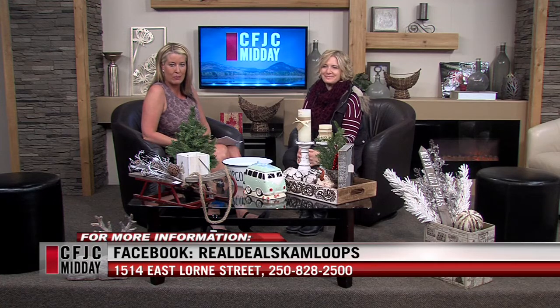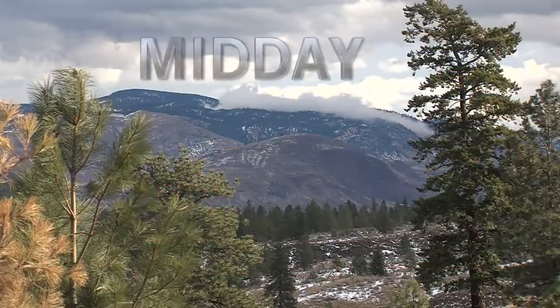We are out of time. It's such a pleasure to always have you on. You're getting into the season just being here. If you are looking to do some shopping, they're located at 1514 East Lauren Street in Kamloops. You can also check them out on Facebook. We are back after a quick break. Stay with us.